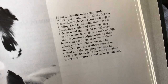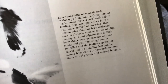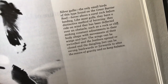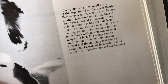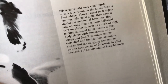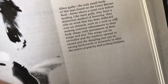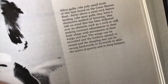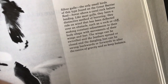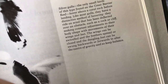Silver gulls, the only small birds of this type on the Great Barrier Reef, hover above a coral rock before landing. Like most gulls, they have a distinctive method of hovering — they ride on a wind deflected over an obstacle such as a rock or cliff, making constant adjustments to their body shape with movements of their wings and feet. The wings can be swiveled and the feathers spread or closed, while dangling feet can be swung backwards or forwards to alter the center of gravity and still keep balance.